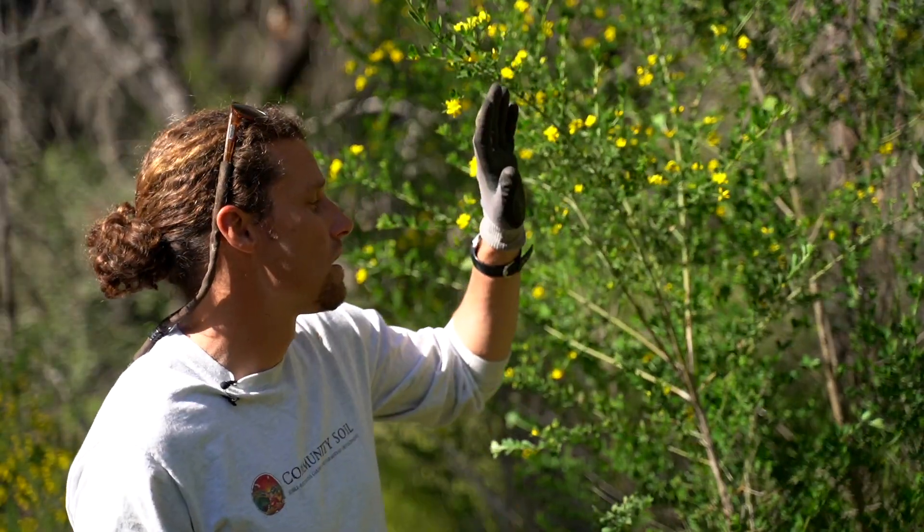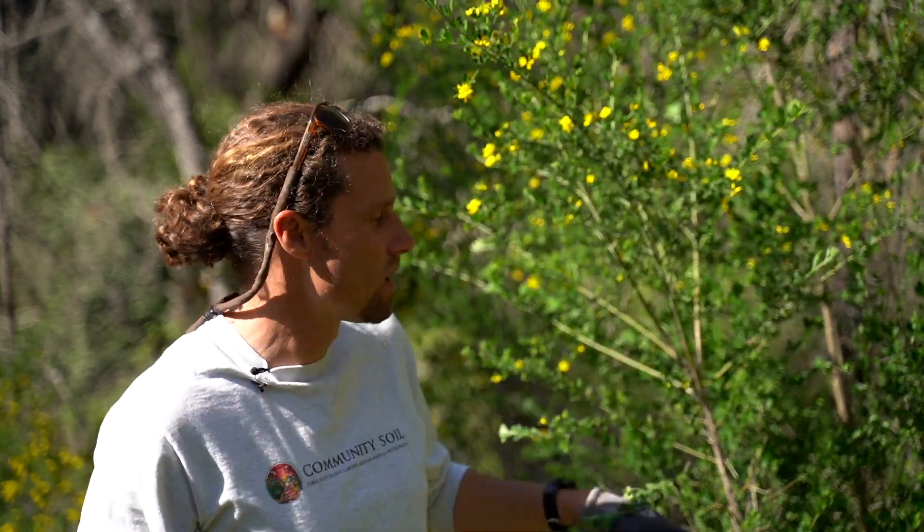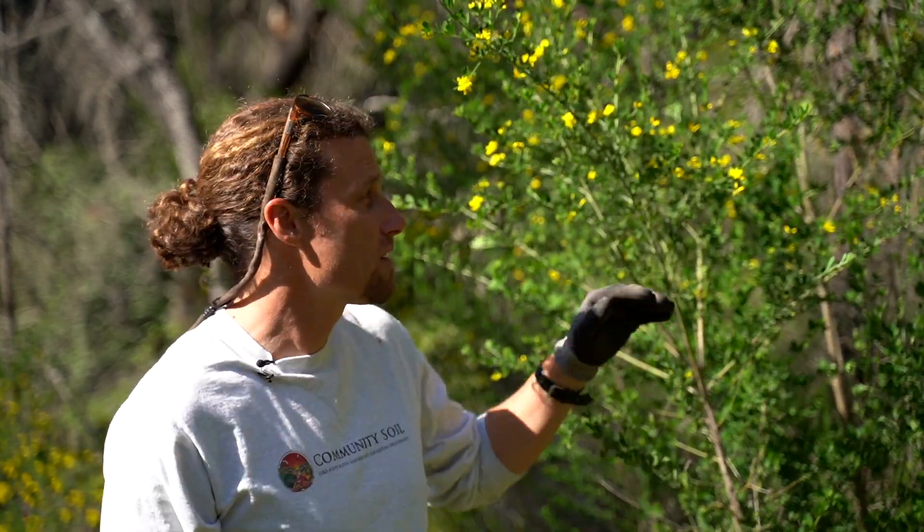Scotch Broom is from Central and Western Europe, and we see it here in Northern California. But that's not primarily what makes it bad — it's what its characteristics are. It's the vigorous growth that we see suppressing biodiversity and its ability to become a massive monoculture.